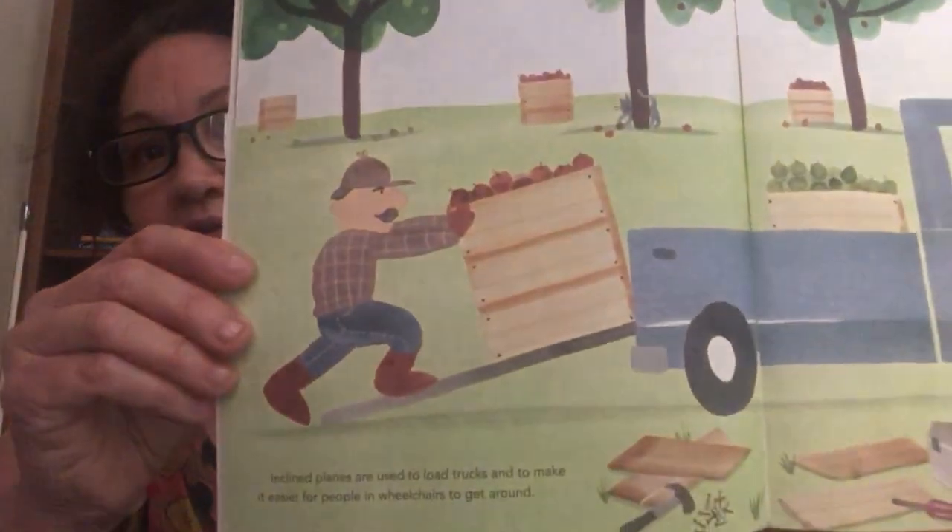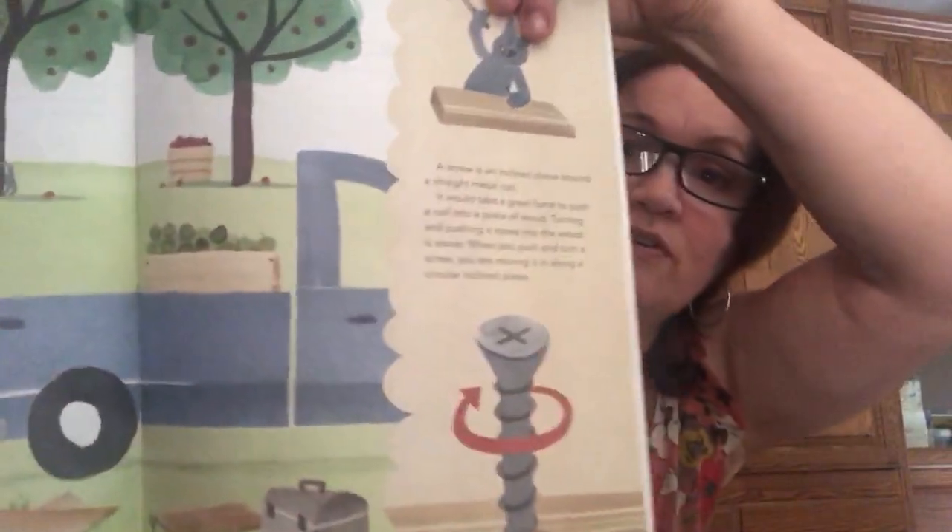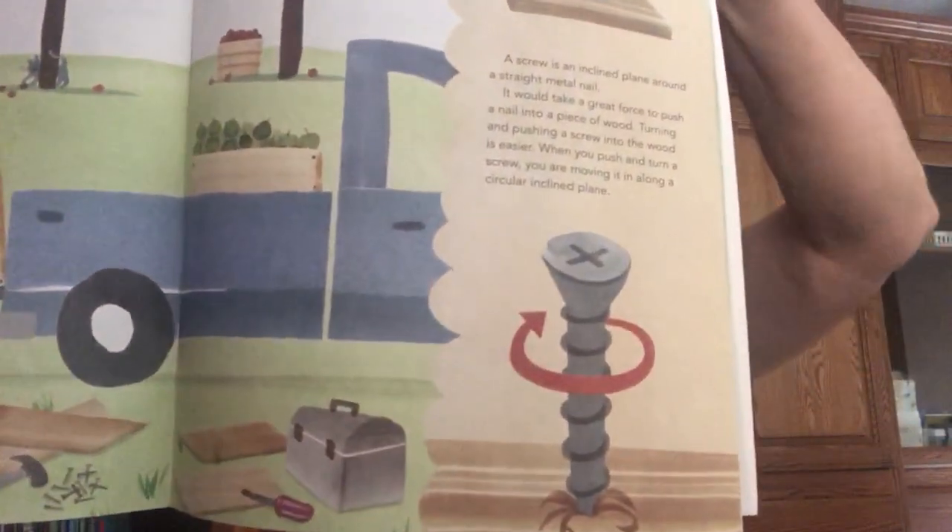A screw is an inclined plane wrapped around a straight metal nail. It would take a great force to push a nail into a piece of wood, but turning and pushing a screw into the wood is much easier — you are moving it along a circular inclined plane. Inclined planes are also used to load trucks and to make it easier for people in wheelchairs to get around. Here he's loading a crate of apples on a ramp, and the screw makes it much easier when you turn it into the wood instead of driving a nail.